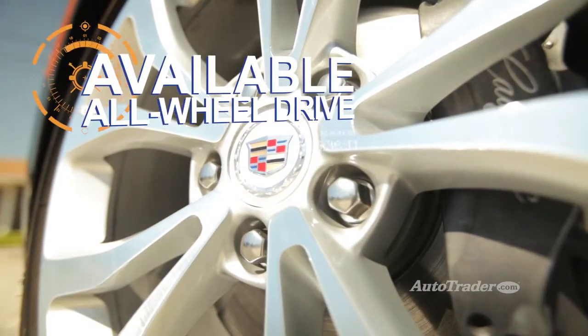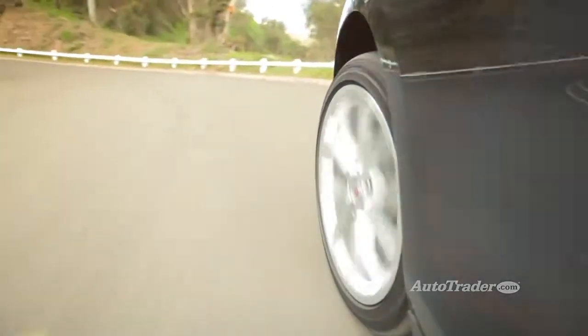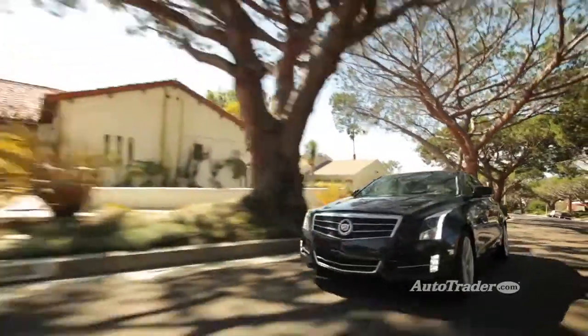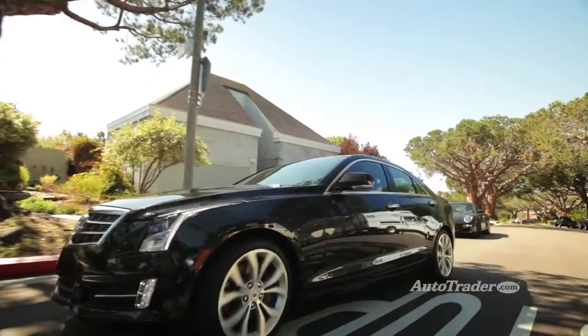Available all-wheel drive. To compete in this segment, you need to have all-wheel drive, and the ATS offers it with either the 2.0-liter turbo or the 3.6-liter V6. So if you have to deal with the white stuff during the winter, don't worry — this sports sedan's got you covered.